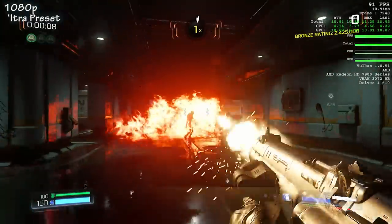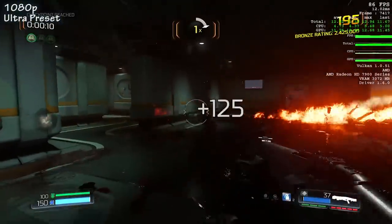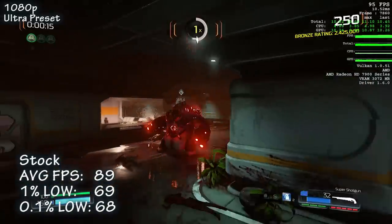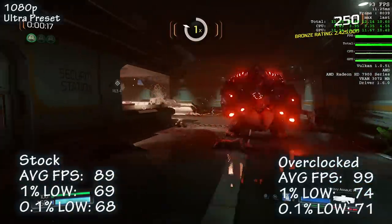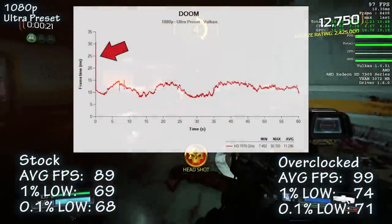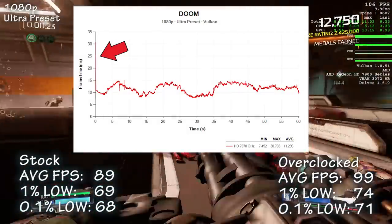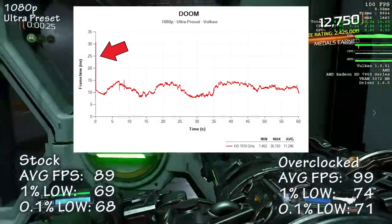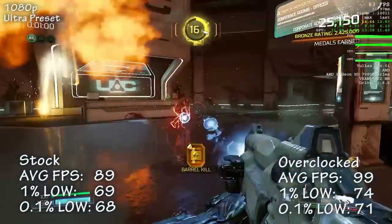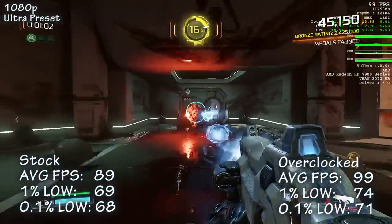The first game up is Doom. Using the Vulkan API with the Ultra preset, we averaged 89 frames per second. Overclocked, we jumped up 11% to 99. Frame times were amazing, though there was an anomaly at the start of our run, probably due to the capture tool, but it doesn't affect our overall numbers. Playing this game was a beautiful, super smooth experience, all thanks to the Vulkan API.